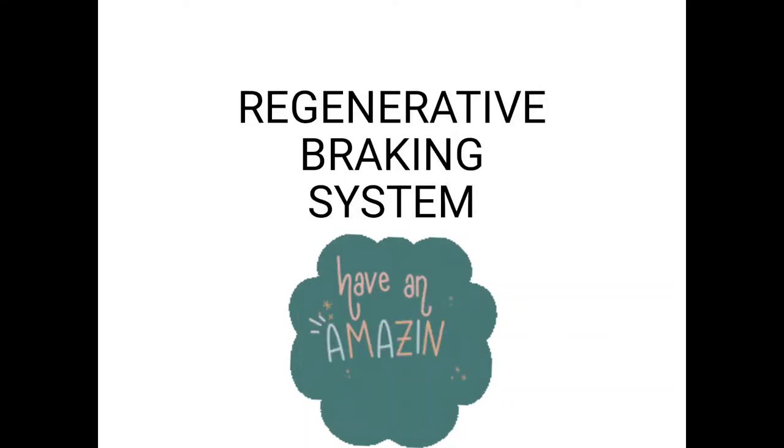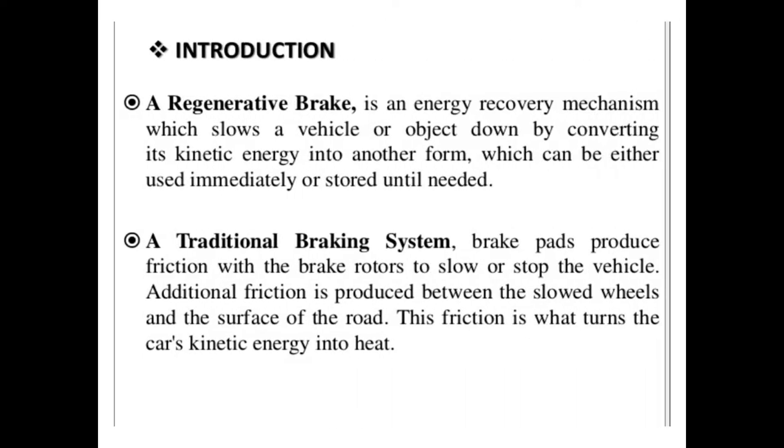Let's see about the Regenerative Braking System. In a regenerative braking system, the energy recovery mechanism slows the vehicle or object down by converting its kinetic energy into another form, which can be either used immediately or stored until needed.